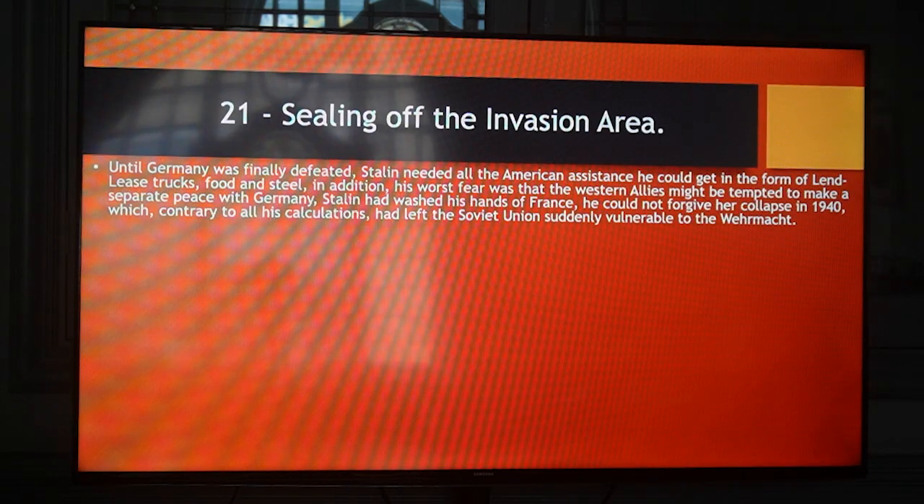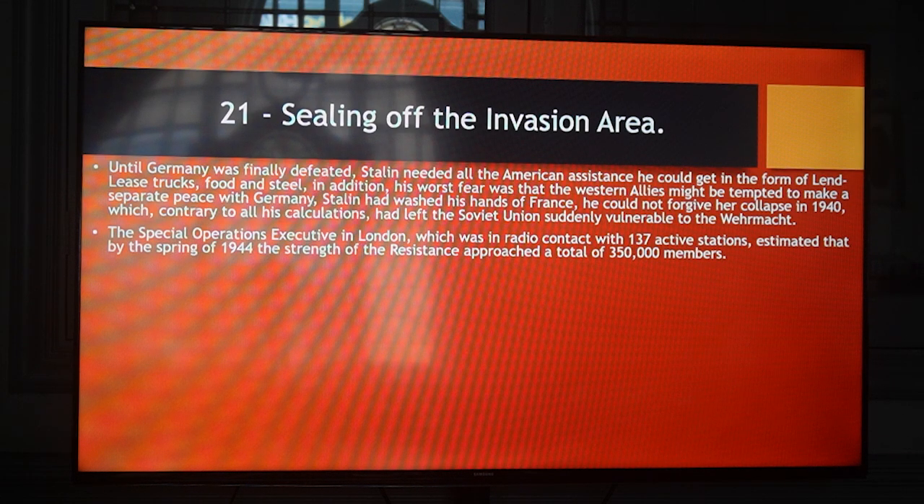Sealing off the invasion area: until Germany was finally defeated, Stalin needed all the American assistance he could get in the form of Lend-Lease trucks, food and steel. In addition, his worst fear was that the Western Allies might be tempted to make a separate peace with Germany. Stalin had washed his hands of France — he could not forgive her collapse in 1940, which contrary to all his calculations had left the Soviet Union suddenly vulnerable to the Wehrmacht. A Special Operations Executive in London, which was in radio contact with 137 active stations, estimated that by the spring of 1944, the strength of the resistance approached a total of 350,000 members.